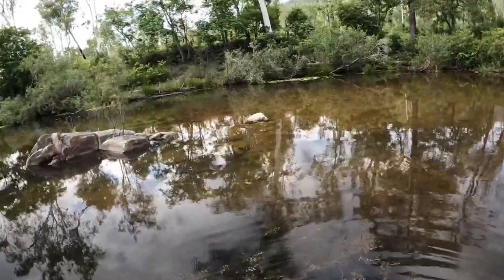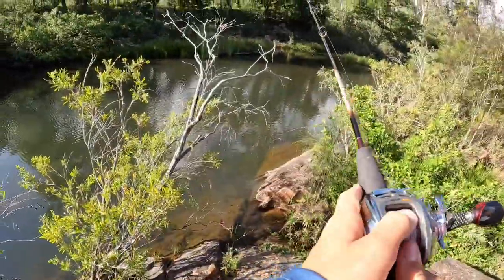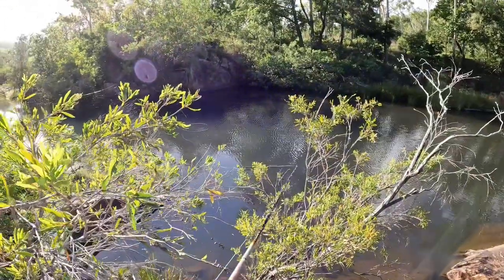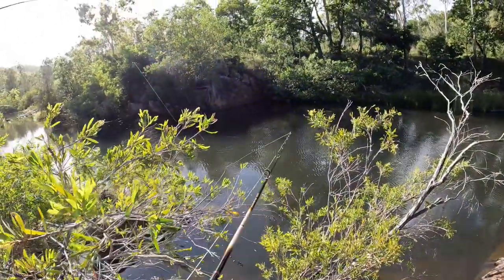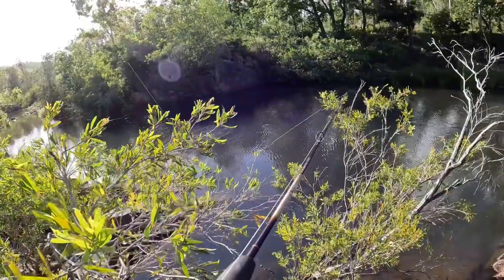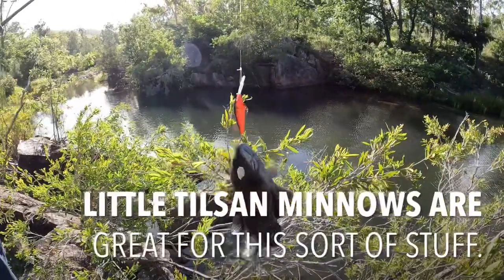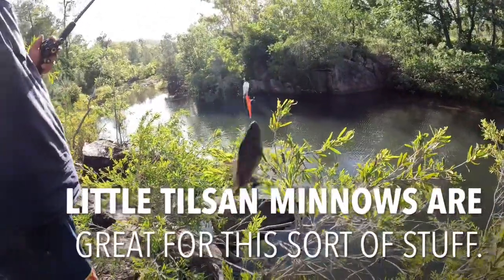Off he goes. There he is. Got him. Got loads of it - it's a tilting.